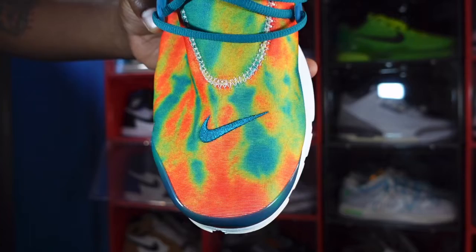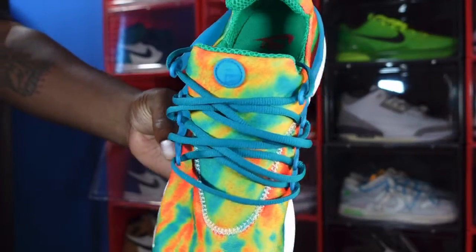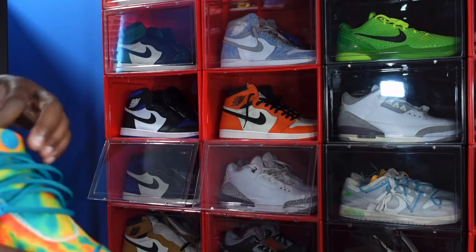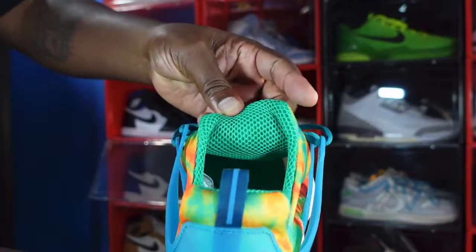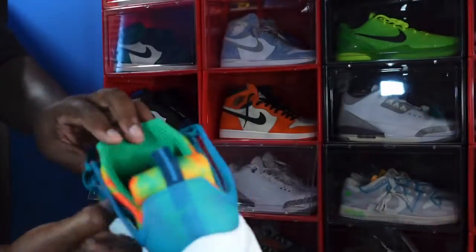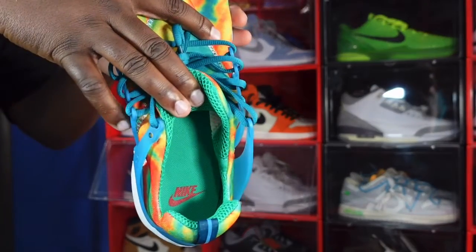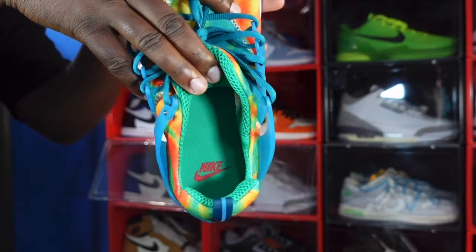On the toe box you have a Bright Spruce Nike Swoosh that is embroidered. The sneaker comes with one set of laces — oval laces in the Bright Spruce colorway. You have your pull tab right here that you see on Nike Prestos. On the other side you have that mesh going on, with a mesh sock liner. Looking at the insert, it doesn't come out so I'm not going to peel it.